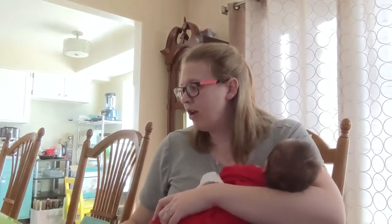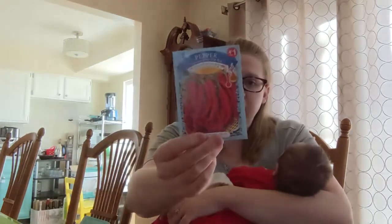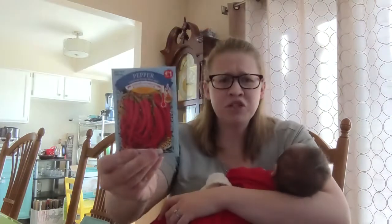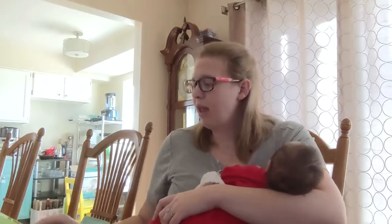Now we are getting onto the vegetables, herbs, and other things that aren't flowers. We have a packet of cayenne peppers. I would like to try to make my own hot sauce. Peppers didn't do really great last year for me, so I would like to try again.